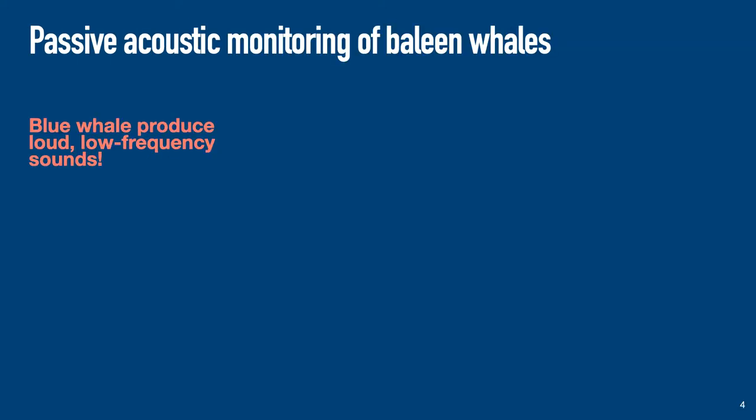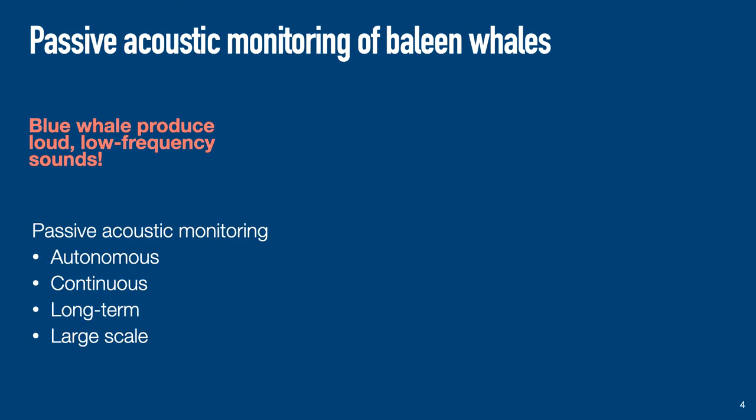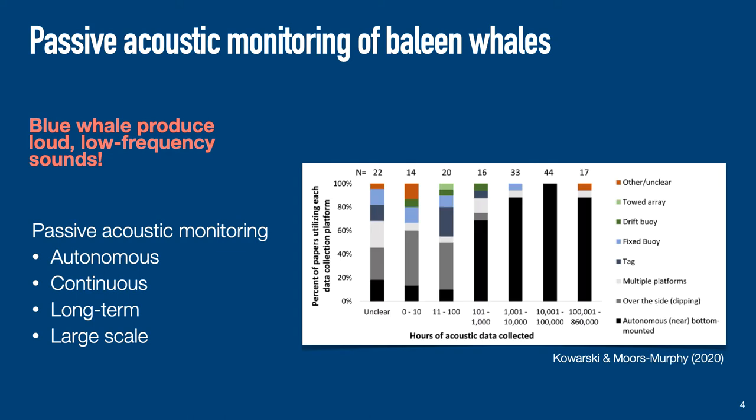Blue whales produce loud low-frequency sounds, and therefore passive acoustic monitoring has been used for a few decades to study blue whales. It is autonomous, continuous, can be long-term and large-scale. This graph is from a review published at the end of September, which looked at 166 studies on baleen whale passive acoustic monitoring published between 2000 and 2019. It shows that most of the long recordings classified as big data are issued by bottom-mounted hydrophones.